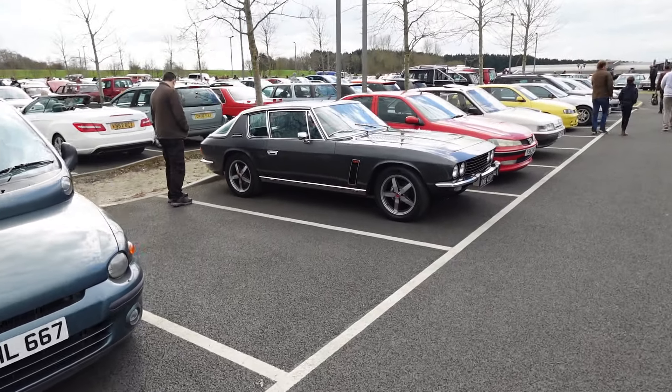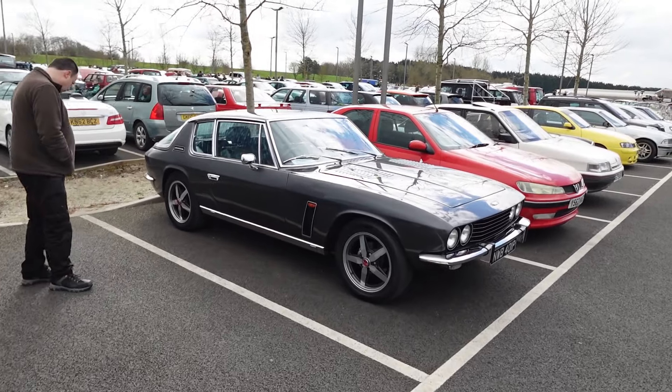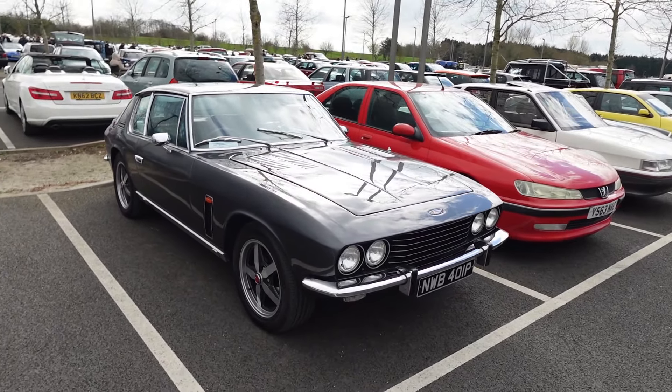The Jensen Interceptor — maybe that's something a bit more interesting. There's a thumping great V8 under the bonnet of that. Looks like it's a pretty well looked-after, well-sorted one.